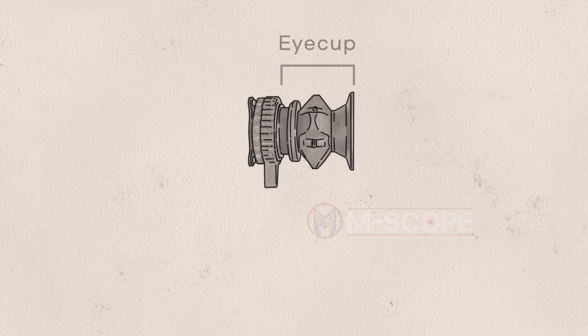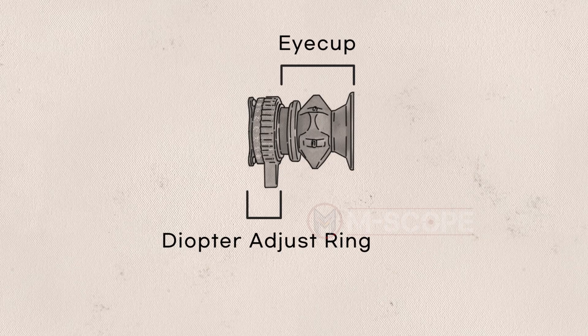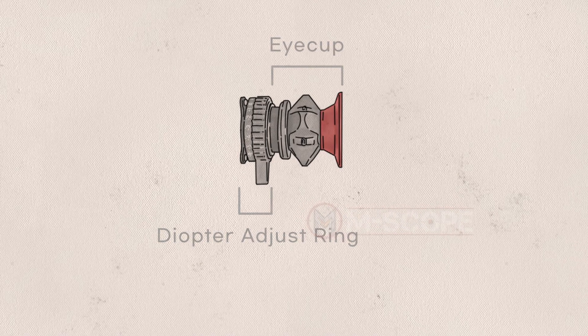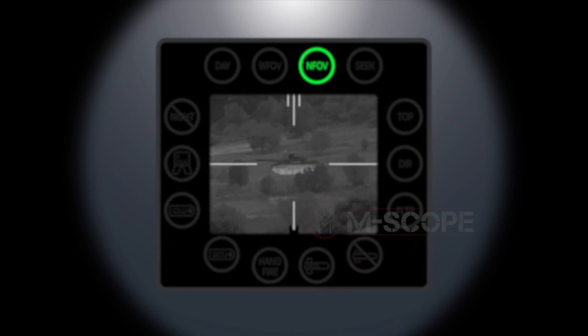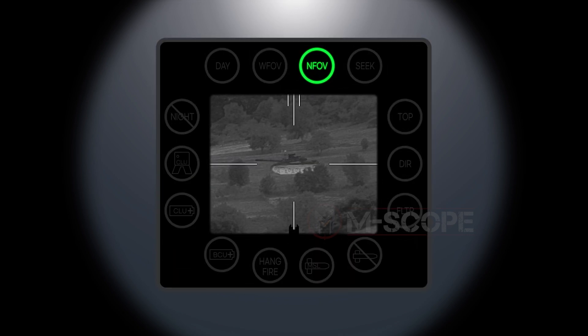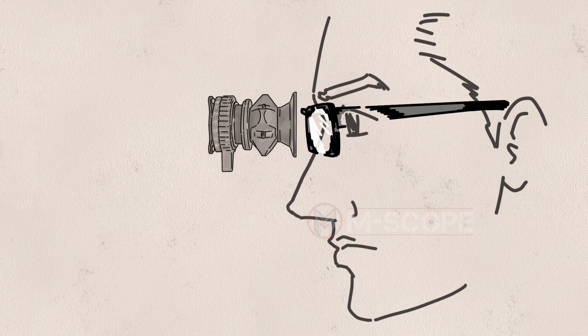An eyepiece consists of an eye cup and a diopter adjust ring. The eye cup is made of rubber for gentler contact with the eyes. The diopter adjust ring is used to set focus in line with the gunner's eyesight, so the gunner can clearly see the screen display even without wearing glasses.